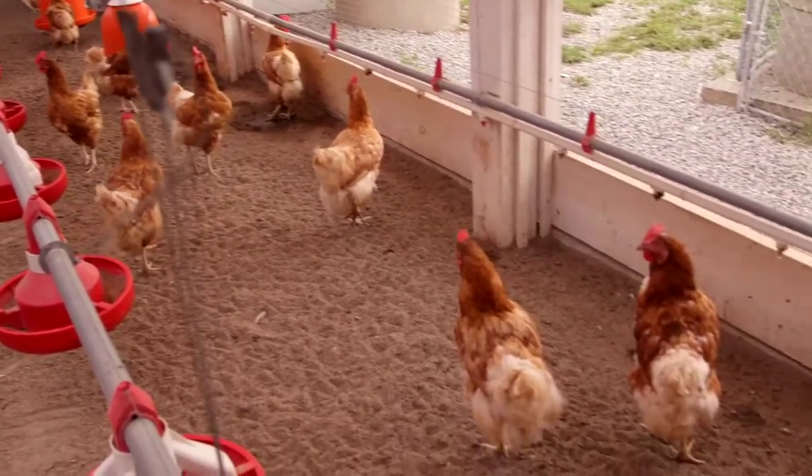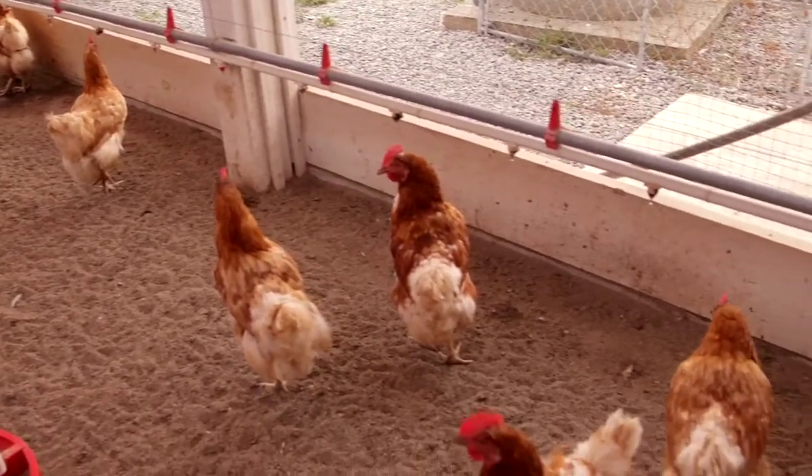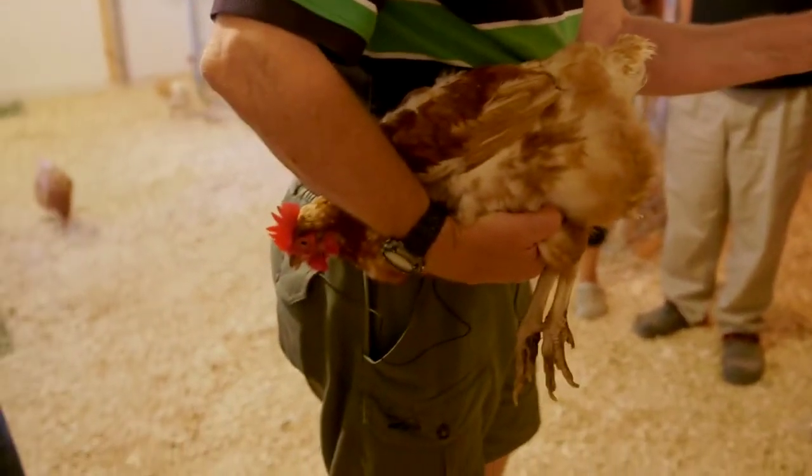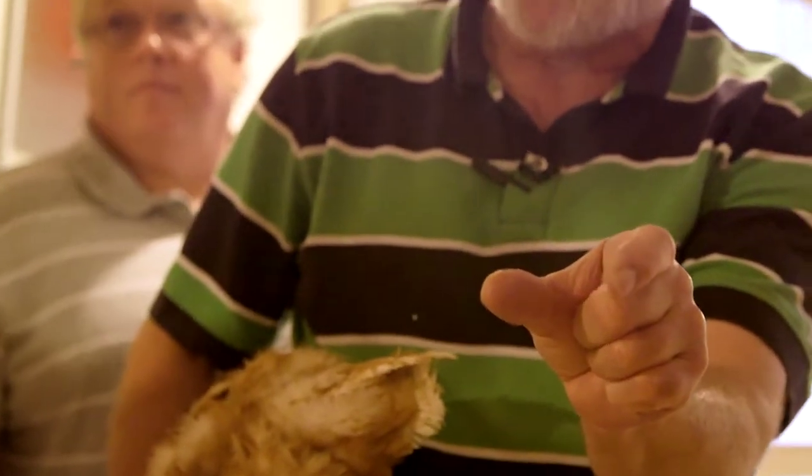Before the bird becomes mature, these bones are only a small amount apart. Then as the bird reaches maturity, they begin to go further and further apart.